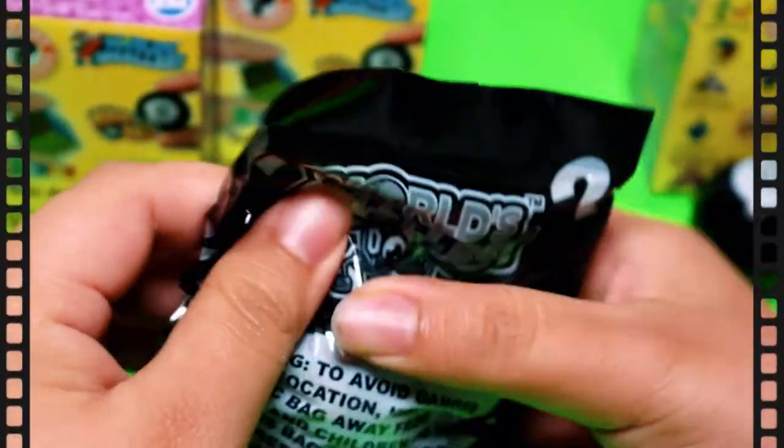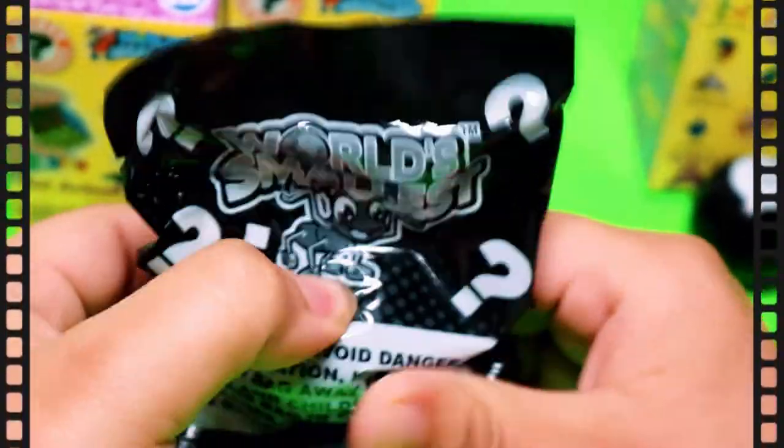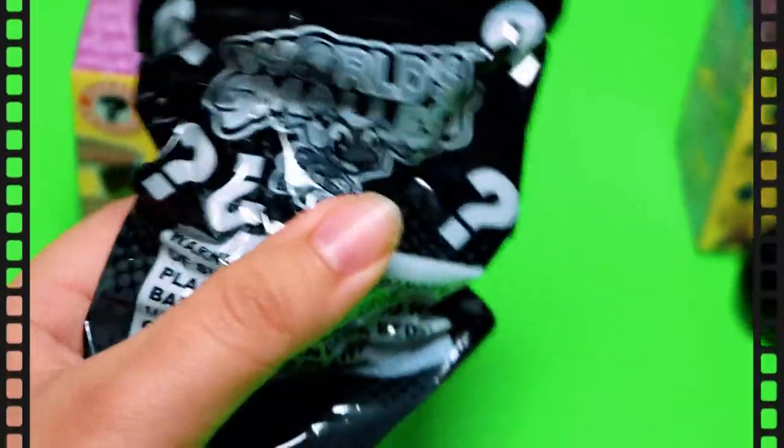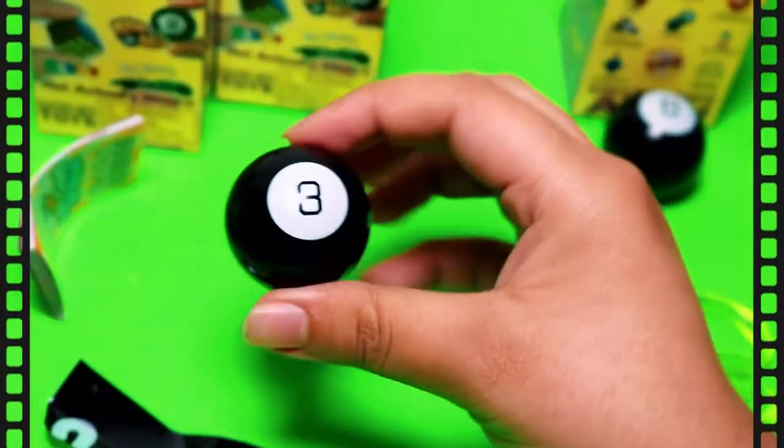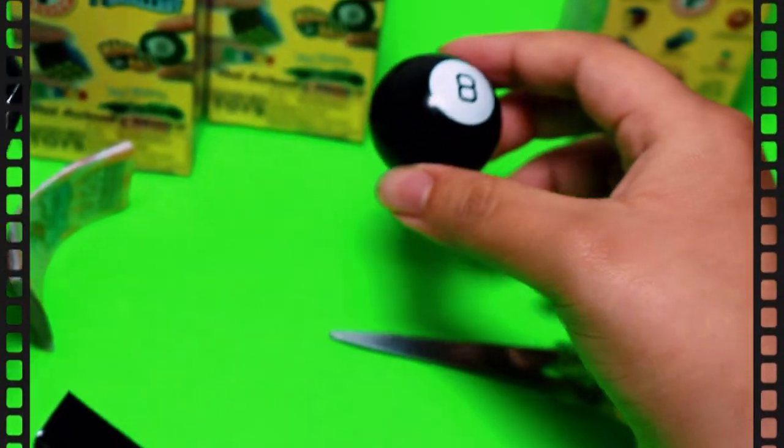Oh my gosh, I think this is the same thing. Oh well, let's open it — another one! So we have two Magic Eight Balls; maybe we'll give one away to one of you.